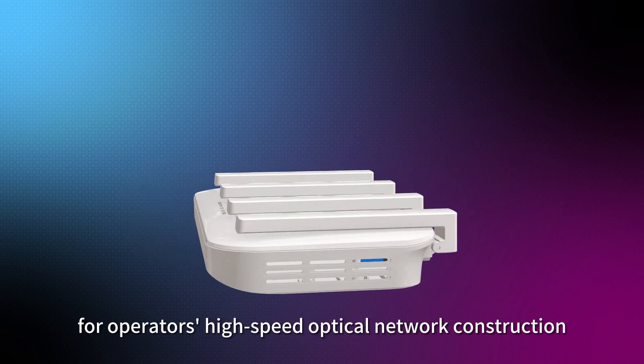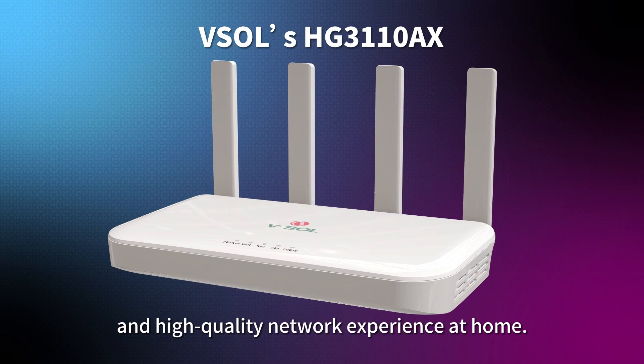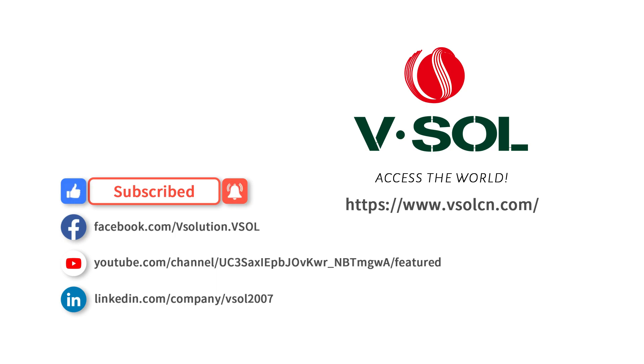The HG3110AX — the best choice for operators' high-speed optical network construction and high-quality home network experience for users.